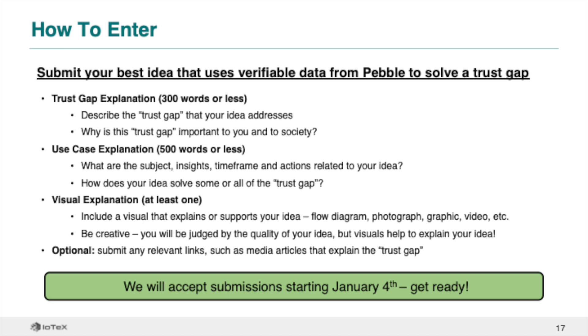To enter, share your best idea that uses verifiable data from Pebble to solve a trust gap in today's modern world. Explain the trust gap your idea solves and why it is important to you and to society. Next, explain your use case idea using the framework covered in this video – what are the subject, insights, time frame, and actions, and how does your idea solve the trust gap? Finally, prepare a visual that explains or supports your idea and include any relevant media links. Winners will be selected by community-wide vote and there are thousands of dollars of prizes available. Submissions are accepted starting January 4th through mid-January.